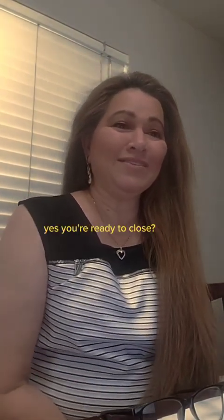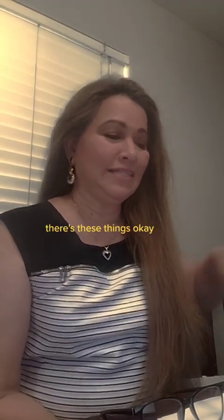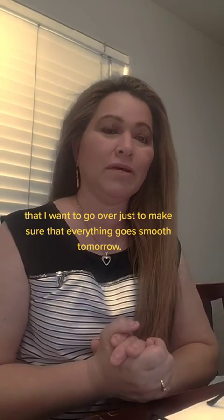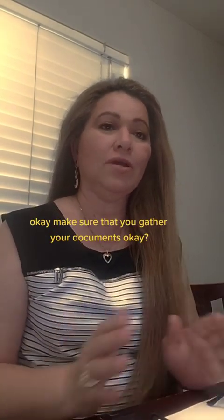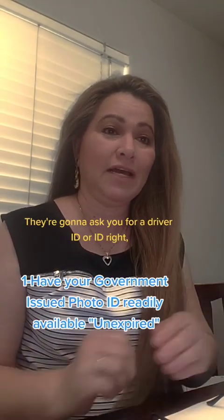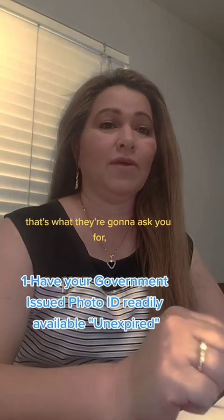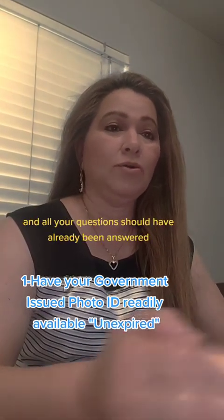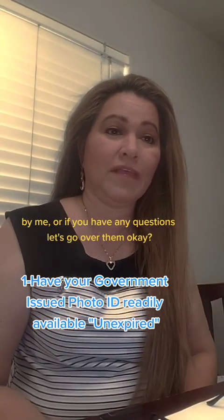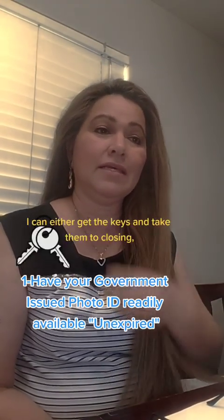Congratulations, you're ready to close! There are a few things I want to go over to make sure everything goes smoothly tomorrow. Make sure you gather your documents — they're going to ask you for a government-issued photo ID. All your questions should have already been answered, but if you have any, let's go over them. And make sure you have the keys.